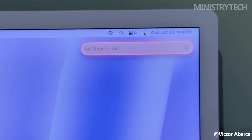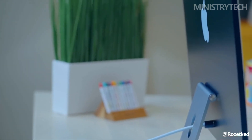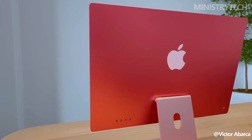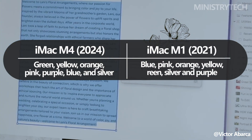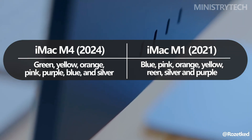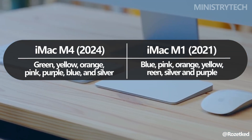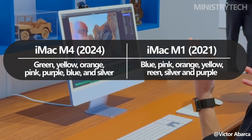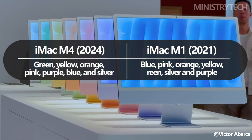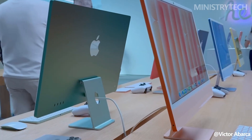Color options for the M4 are vibrant yet refined, with a two-tone palette in green, yellow, orange, pink, purple, blue, and silver. Apple's design philosophy places softer shades on the front for a focused workspace and bolder colors on the back to make the iMac stand out. While the M1 also came in a colorful array, the new approach gives the M4 an updated aesthetic.